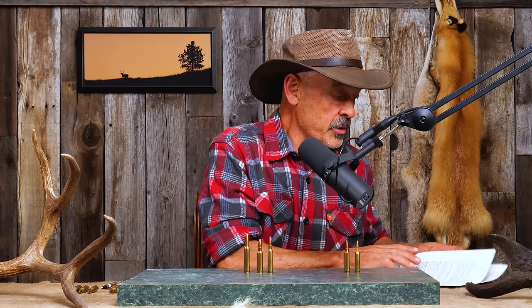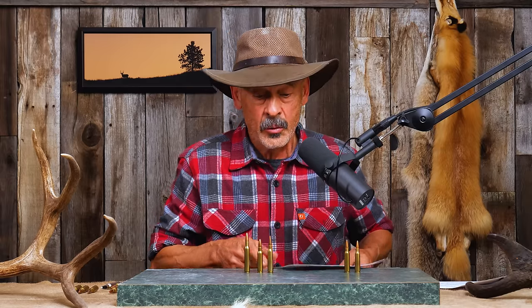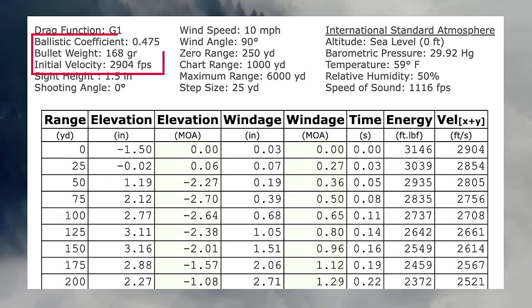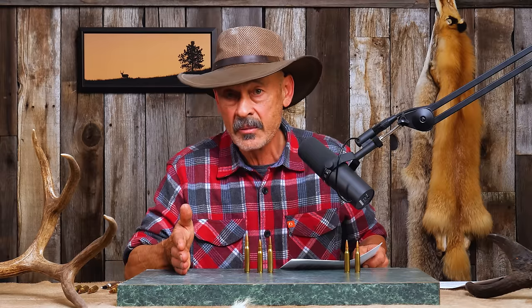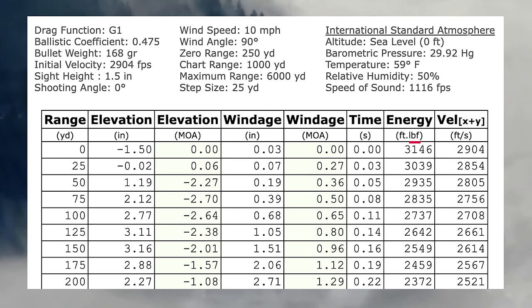I've often compared the .308 using a 150-grain bullet, but a lot of guys say that's not fair because it's not a high-BC bullet. So we'll go with a 168-grain bullet with a BC of .475. We're going to drive it at 2,904 feet per second — the fastest hand load I could find — giving it the benefit of the doubt. Out of that we get 3,146 foot-pounds of energy at the muzzle. Pretty impressive.